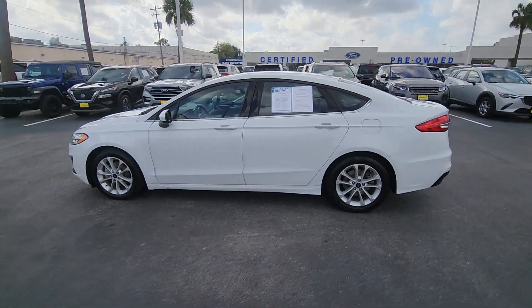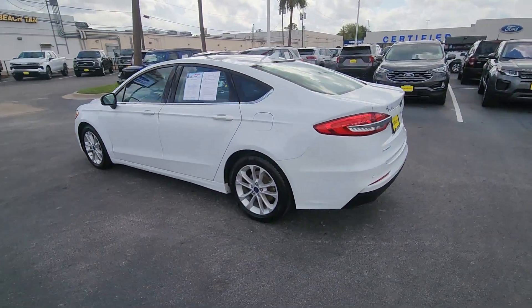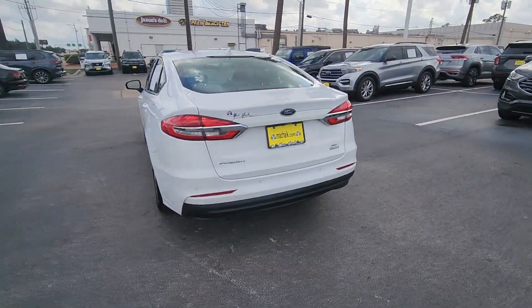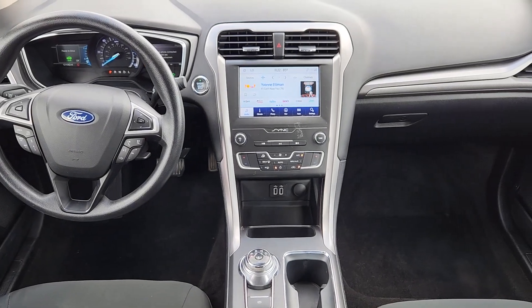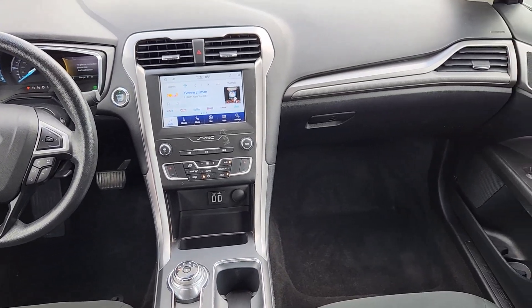Here is a wonderful 2020 Ford Fusion Hybrid. This vehicle is an outstanding buy with fewer than 150,000 miles on the odometer. Go green in this sleek Fusion Hybrid.